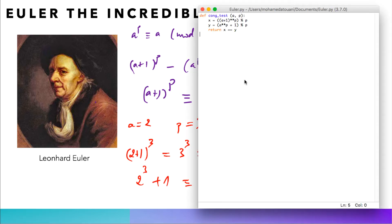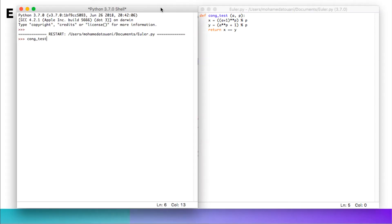I wrote a little computer program in Python to check whether this is true all the time. My program returns whether x is equal to y or not. If I run this with a congruence test of 2 for a and 3 as a prime number, we get true, meaning both x and y give the same result modulo p. You can check this for many more examples; for instance, with 4 and 29 as a prime number, we also get true.